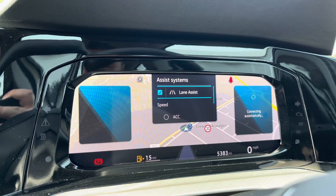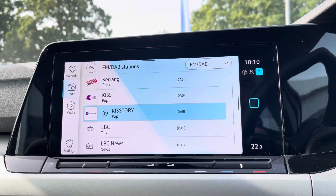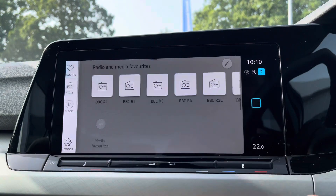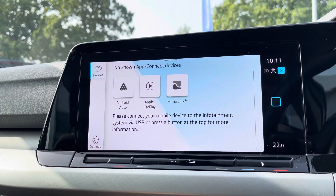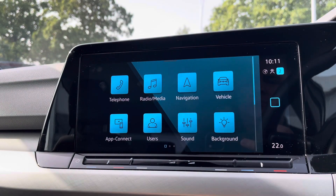Just behind the wheel you have a full digital display including your driver assistance systems such as lane assist. Alongside digital radio and multiple media functions such as Bluetooth, you've also got the brilliant Apple CarPlay and Android Auto systems available, so you can mirror apps directly onto the screen from your smartphone, such as Google Maps and many more.